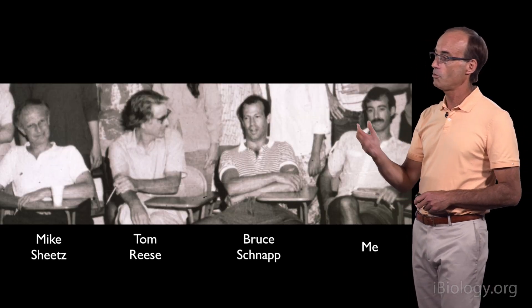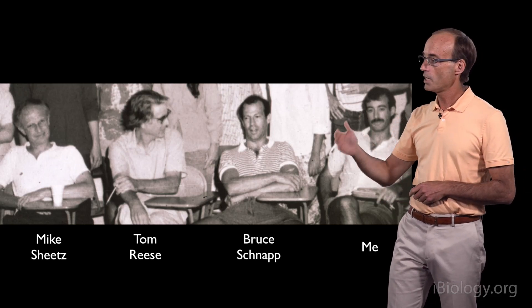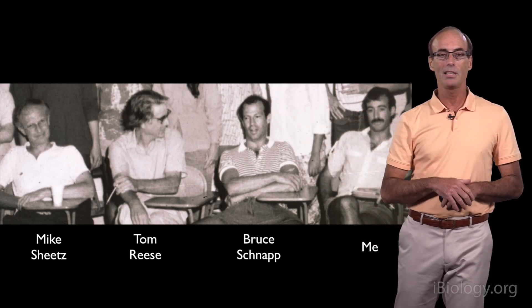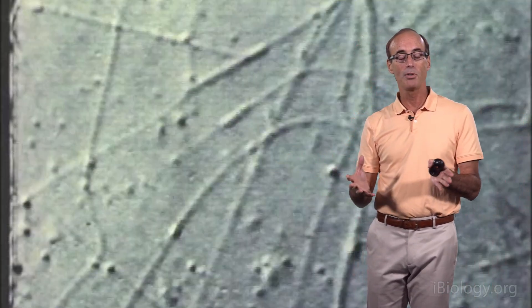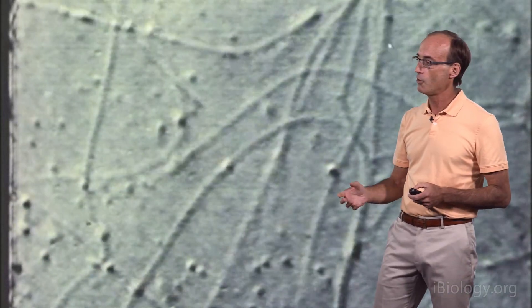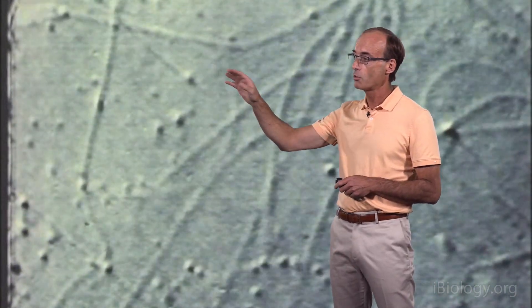Mike and I did that by joining up with Tom Reese and Bruce Schnapp. Tom had a laboratory at Woods Hole, and both Tom and Bruce were exceptional electron microscopists; Bruce also developed a video microscope in Tom's lab. The four of us worked as a team on all the experiments I'm going to describe next. First, to probe the system deeper, we took the inside of the squid axon — the axoplasm — kind of broke it apart, and found that in this dissociated axoplasm transport still continued. Now you could see that there were individual tracks supporting this axonal transport, but with the lower resolution of the video microscope we didn't know what these tracks were.